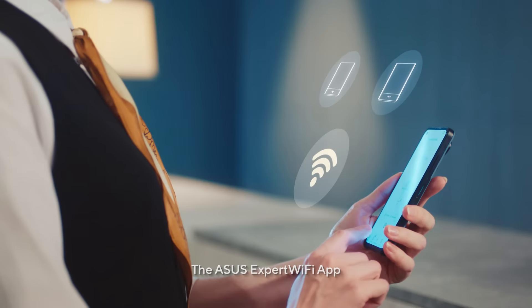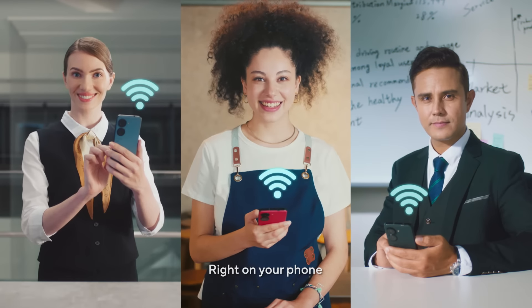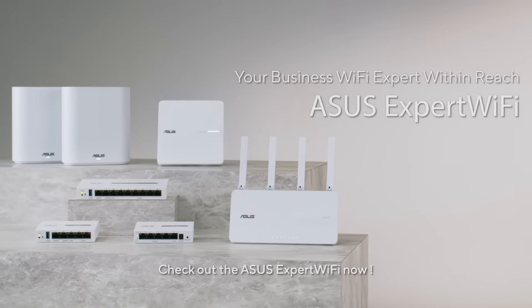The ASUS ExpertWiFi app provides easy setup and management right on your phone. Check out the ASUS ExpertWiFi now.